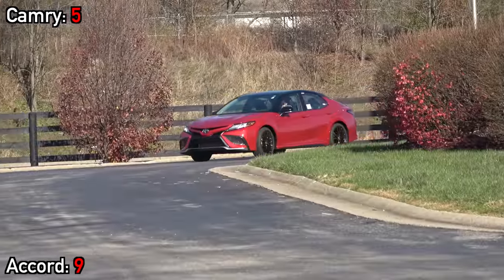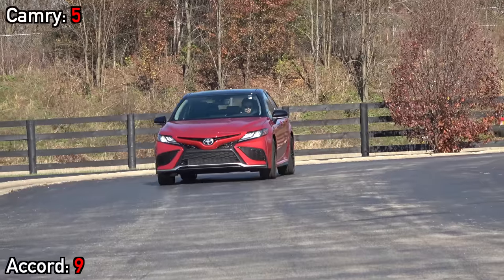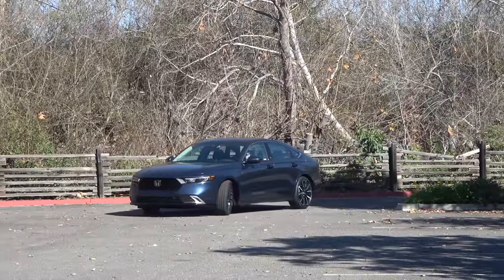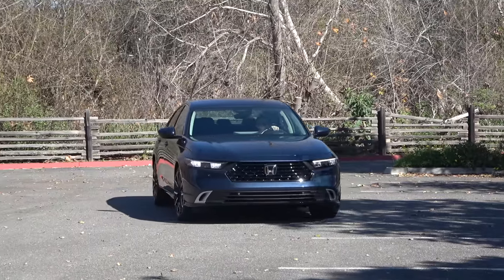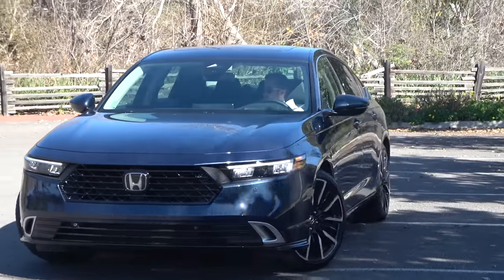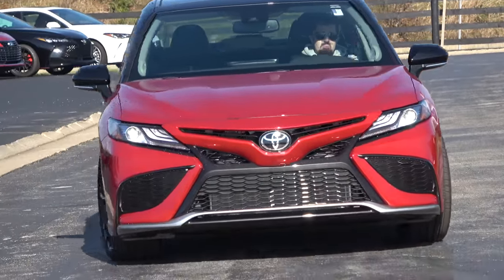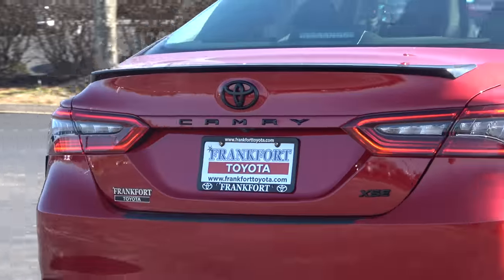So there you have it — that's the end of another competitive race between two heavyweight midsize sedans. Based on the scores, they are both excellent choices. We want to know your opinions, so head down to the comment section and let us know which one you would pick. Thanks for joining us for another Car Confections comparison — be sure to subscribe for more comparisons, full reviews, auto show coverage, and all the latest automotive delicacies. Take care and we'll see you next time.